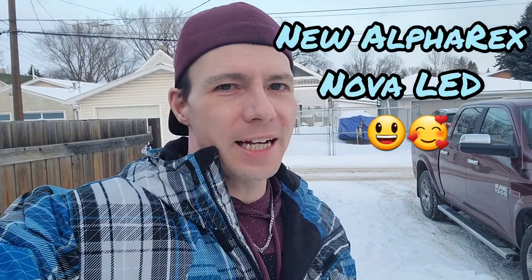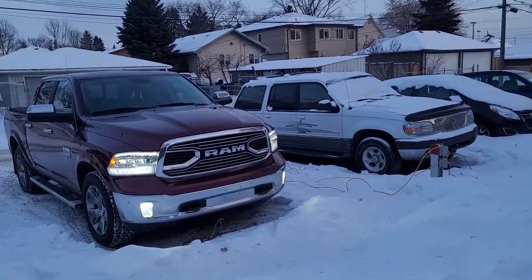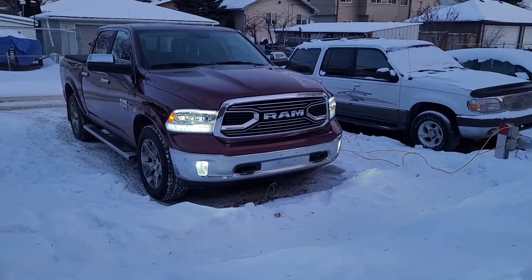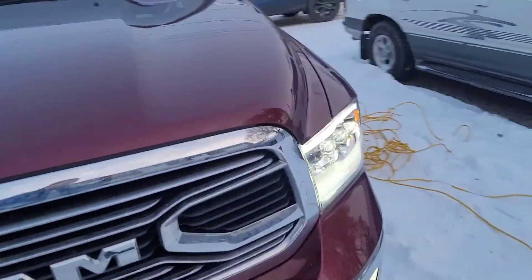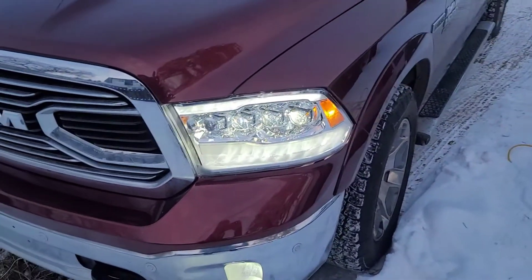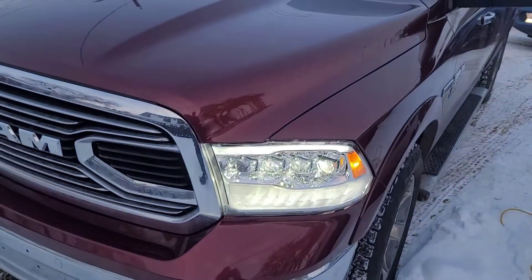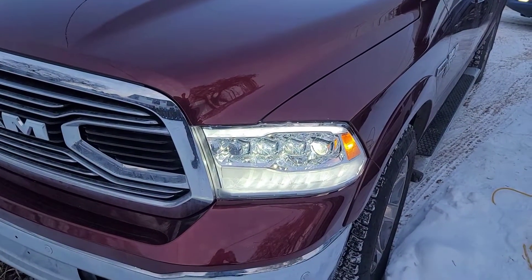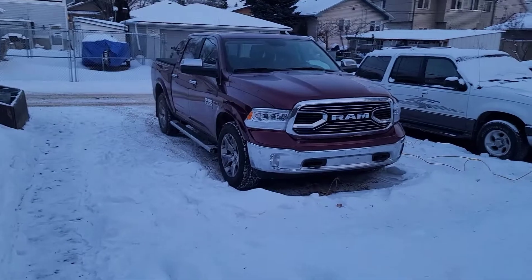We're back and I'll show you the new headlights. Oh yeah — nice jewel headlights. Here we have my brand new headlights.